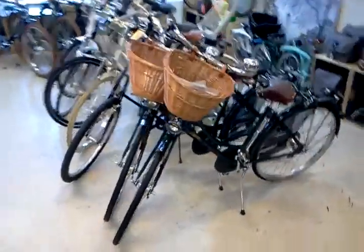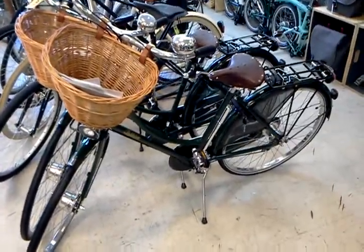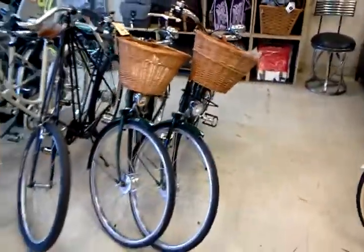Here's our repair bay. And on the floor today we've got a couple of Pashley Princess Sovereign 17-and-a-half-inch bikes in green. It's kind of hard to pick up with the fluorescent lights on this camera, but they're a really dark green color.